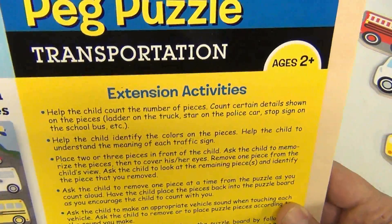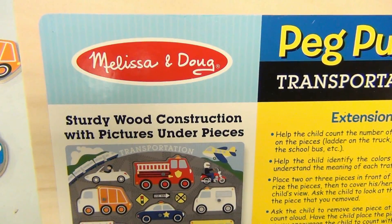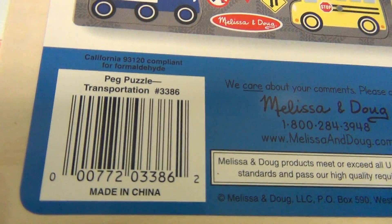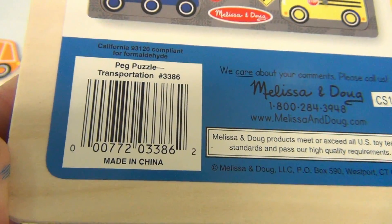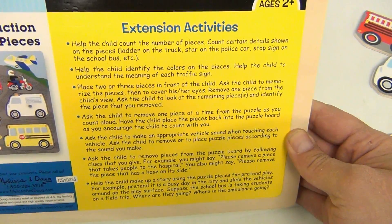On the back it says ages 2 plus, peg puzzle, sturdy wood construction with pictures under pieces. The item number is 3386 — peg puzzle transportation. There's some information on it; you should be able to enlarge the video or pause it and read it if you want.